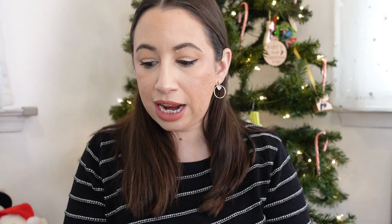Those were all the face category products. My 2022 face category total came out to $506.38 compared to $371.76 last year — quite a lot more finished this year. Next category is eyes, which includes mascara and eyeliner.